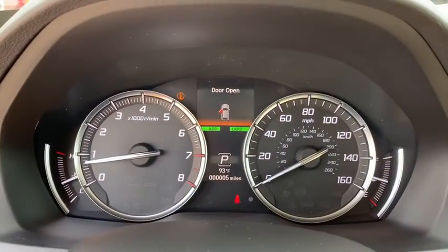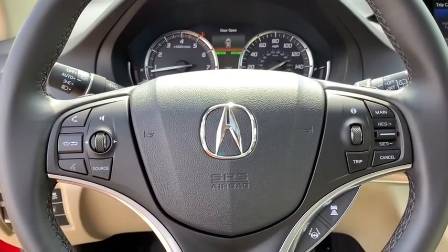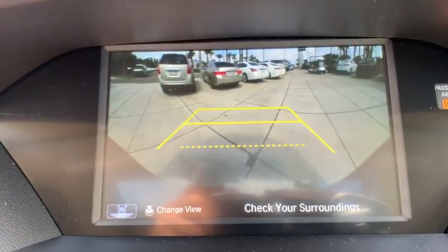Bluetooth, power steering, adjustable steering wheel, cruise control, keyless start, aluminum wheels, floor mats, four-wheel disc brakes, and AM-FM stereo radio.